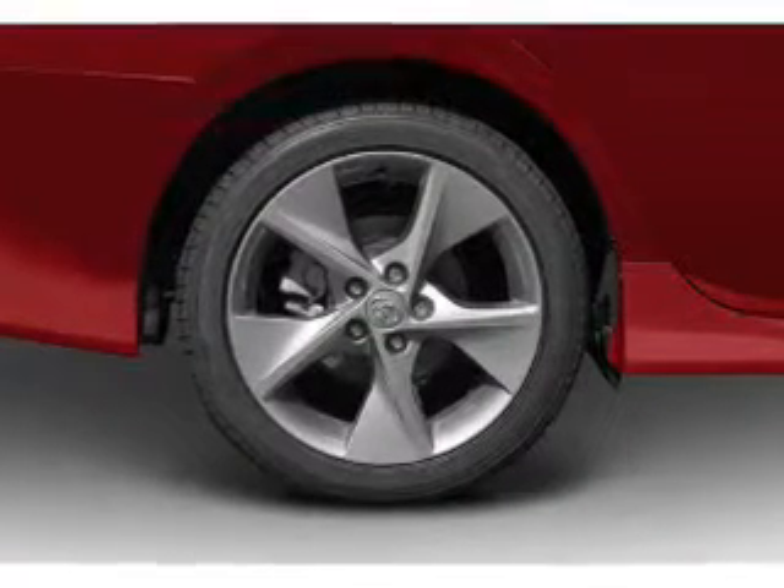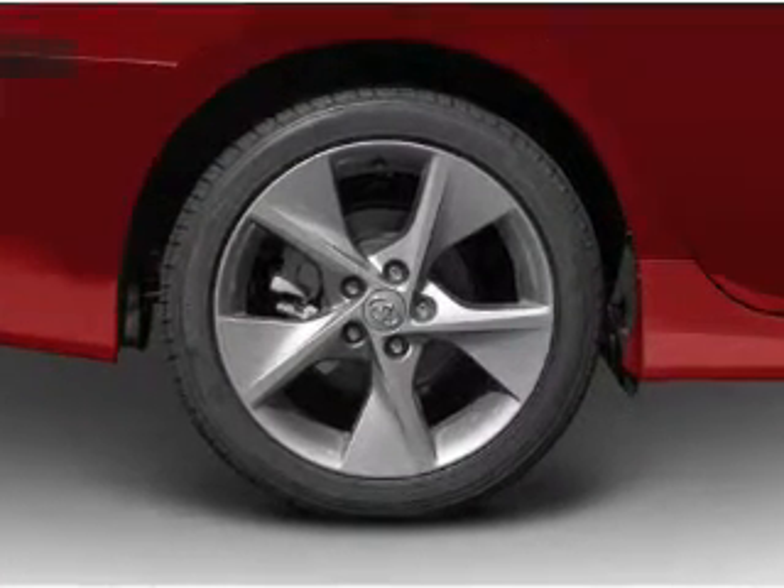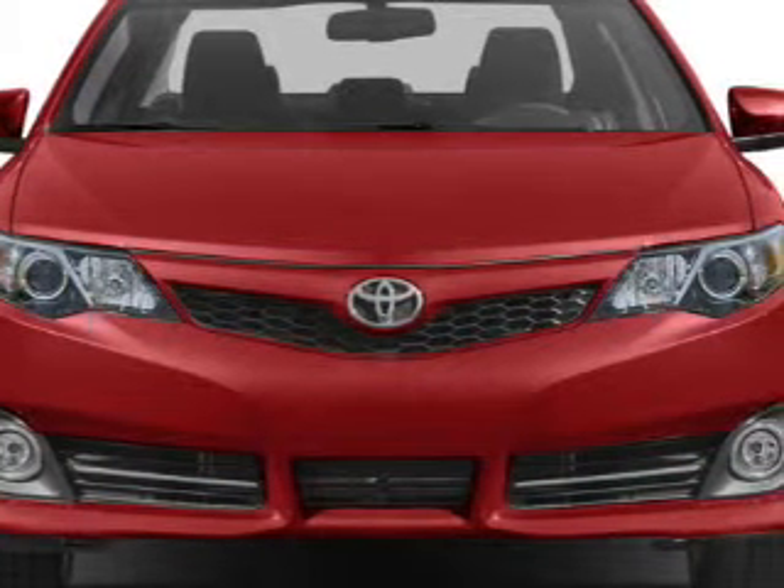An AM-FM stereo with a CD player, satellite radio, power mirrors, and power steering. Call today to schedule a test drive.